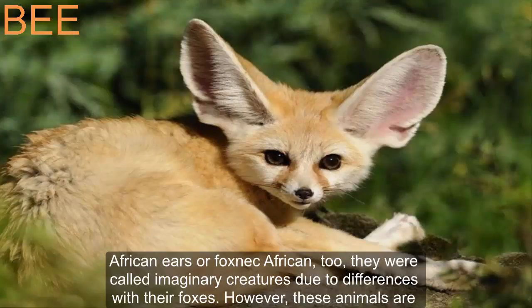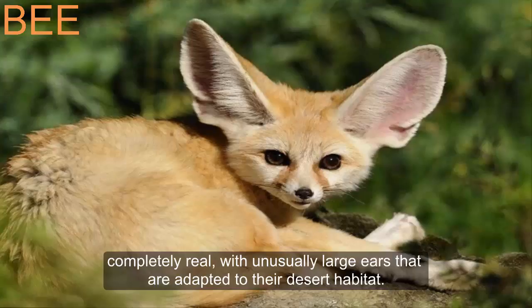The African fennec fox was also called an imaginary creature due to its differences from common foxes. However, these animals are completely real, with unusually large ears that are adapted to their desert habitat.